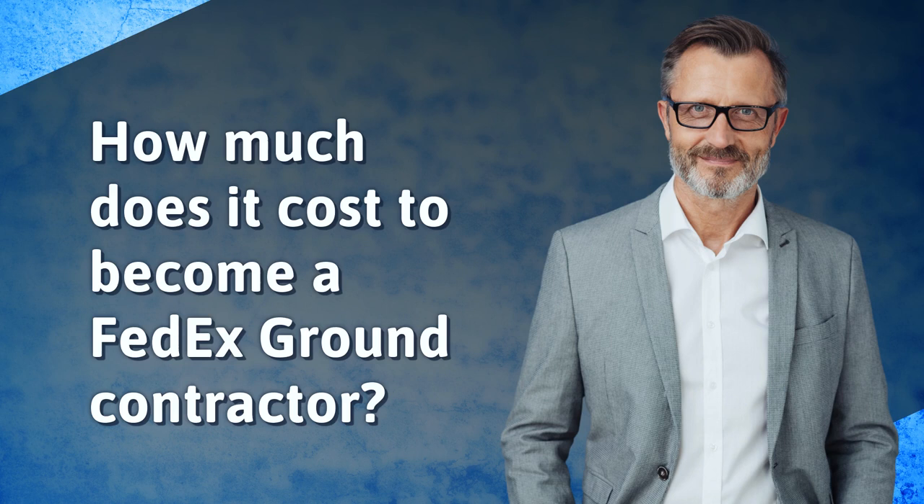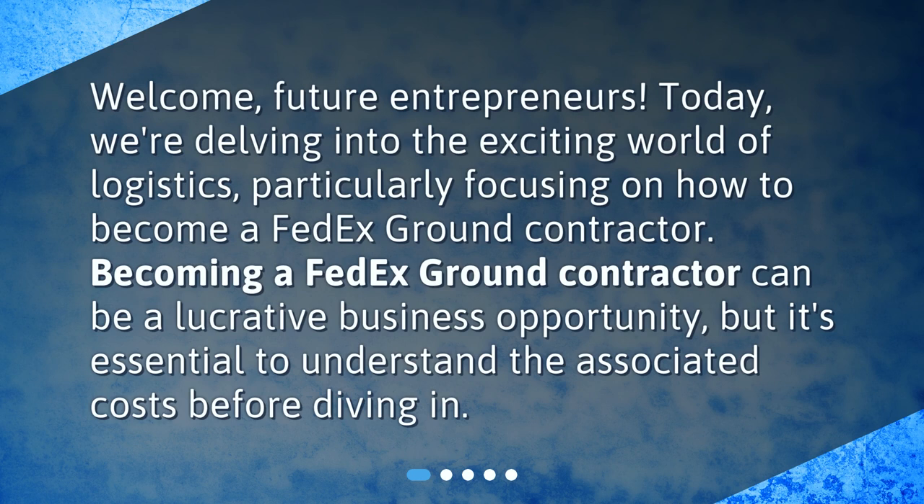How much does it cost to become a FedEx Ground Contractor? Welcome, future entrepreneurs. Today, we're delving into the exciting world of logistics, particularly focusing on how to become a FedEx Ground Contractor. Becoming a FedEx Ground Contractor can be a lucrative business opportunity, but it's essential to understand the associated costs before diving in.